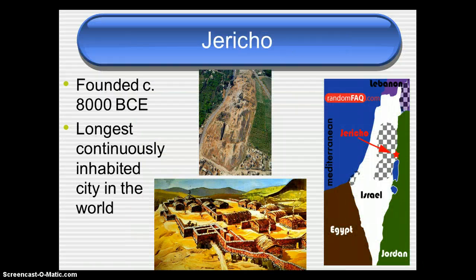The next site is Jericho. Jericho was founded in about 8,000 BCE. BCE means Before Common Era, and it's another way of writing BC. This is the terminology we'll use this year because it is what modern historians use. Jericho is the longest continuously inhabited city in the world — there has always been someone living there since 8,000 BCE.